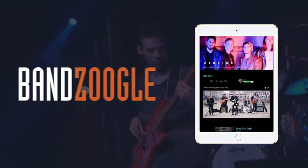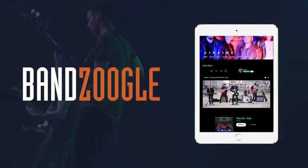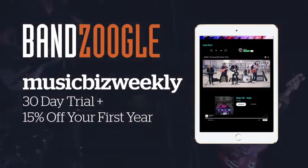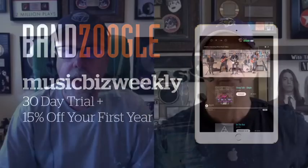Build a stunning band website in minutes with Banzoogle. Go to Banzoogle.com to start your free 30-day trial and use the promo code MUSICBIZWEEKLY to get 15% off the first year of any subscription.